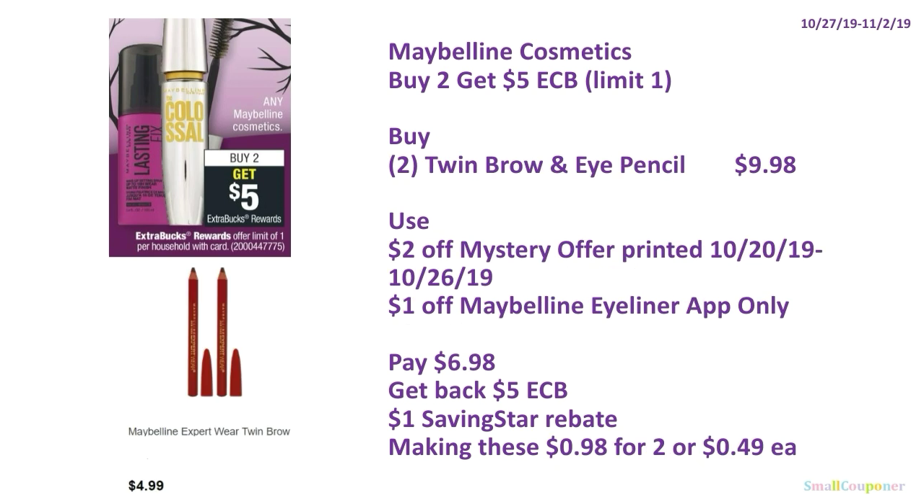Or, you can use an app-only coupon. Buy two Maybelline twin brow and eye pencils at $4.99 each, totaling $9.98. Use the $2 off mystery offer from October 20th–26th if not already used, plus a $1 off Maybelline eyeliner app-only coupon. You'll pay $6.98, get back $5 ExtraBucks, and there is a $1 SavingStar rebate, making these $0.98 for two or $0.49 each.